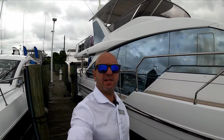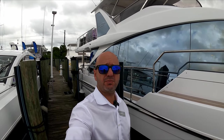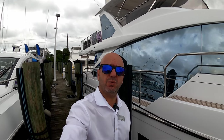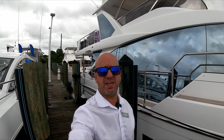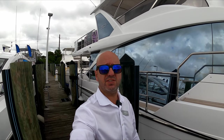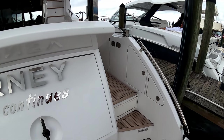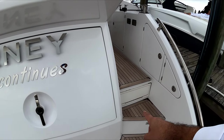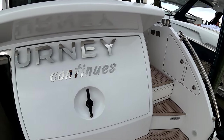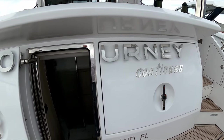The Azimuth 60 Fly is a three-stateroom vessel. She has a very large master and is equipped with Volvo engines, 900 horsepower each. This one in particular only has 180 hours on it. On the aft area on the swim platform, you have a hydraulic gangway, which is very rare for a 60-footer. You have storage under there and a crew quarter for one.